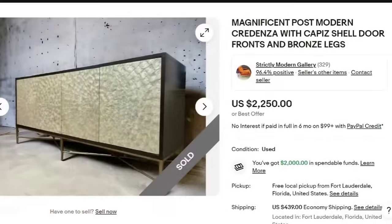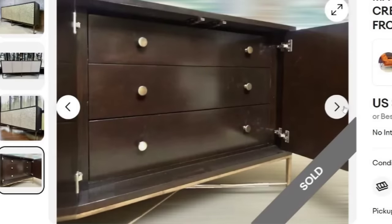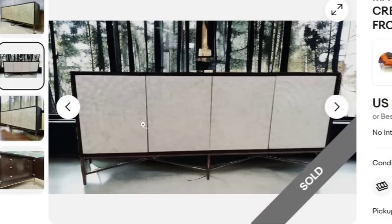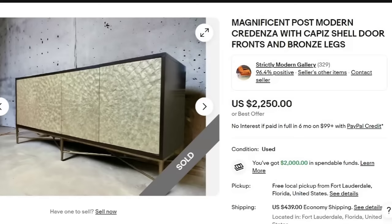Next is a postmodern credenza with capice shell door fronts and bronze legs. This one sold for $2,250. It says free local pickup from Fort Lauderdale or $439 in freight — being in Florida, that's probably on the lower end. This is from Strictly Modern Gallery, which is all this seller does. It is a beautiful credenza with the capice shell, and a great sale at $2,250.